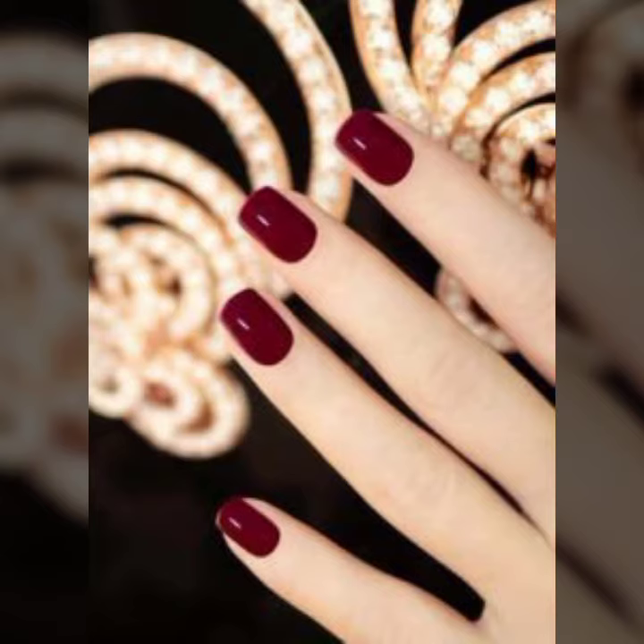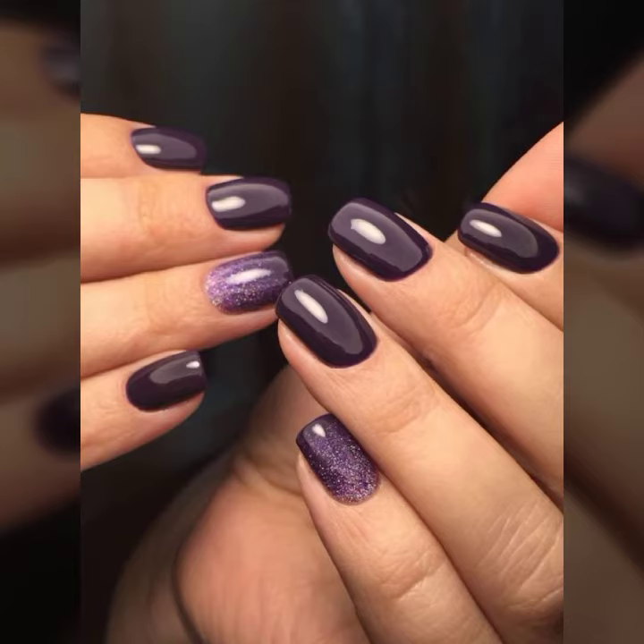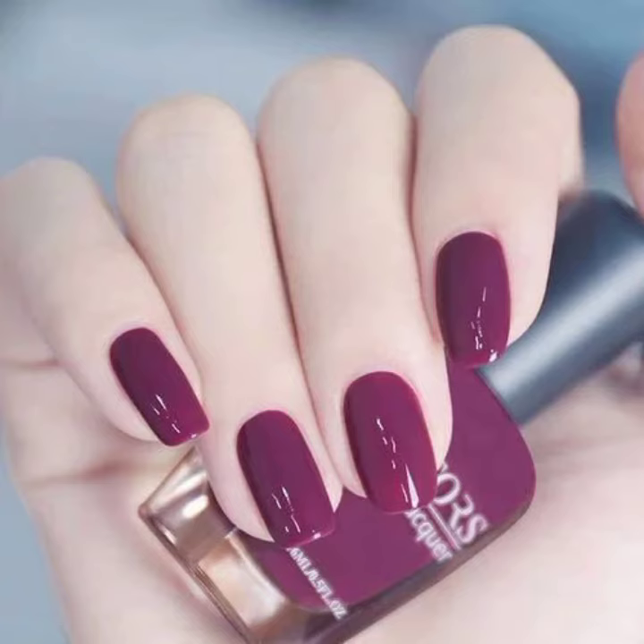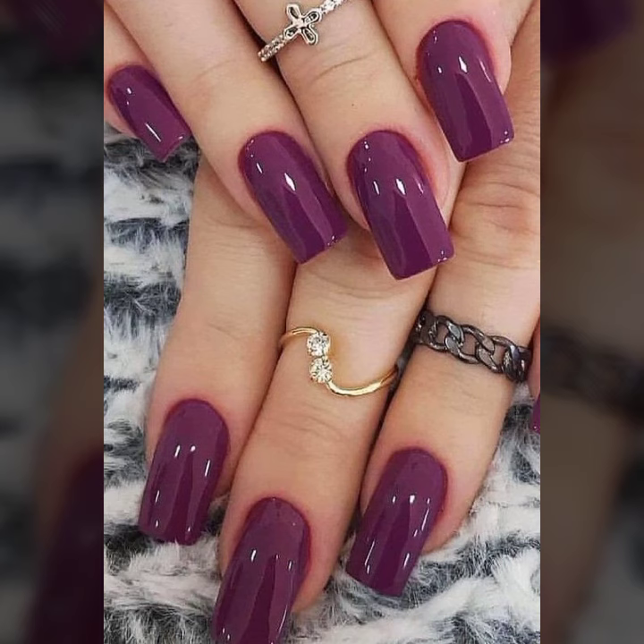You can purchase these nail art designs from the market easily. You can make designs like this — these are all top trending and elegant styles. In this video you will find very beautiful and attractive nail paint colors.